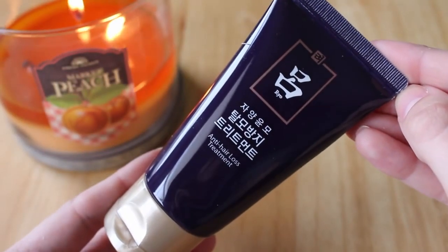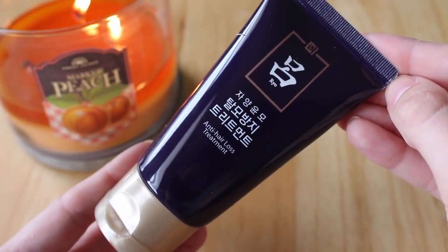Next is an Anti-Hair Loss Treatment — the rest of the label is in Korean. It says to apply generously over wet hair and it prevents hair loss and re-energizes strength for thin hair, which is nice because we ladies always worry about that.